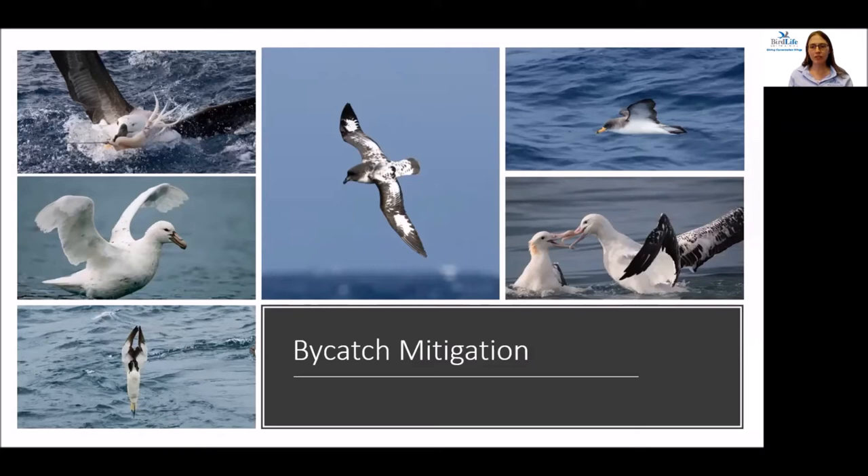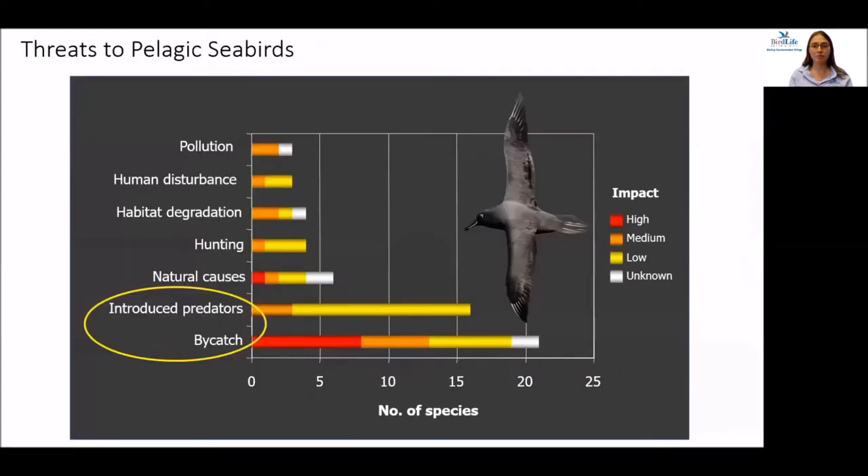The Albatross Task Force team in South Africa is one of five teams around the world working to prevent seabird bycatch. Albatrosses, petrels, and shearwaters are the most affected, as they spend most of their lives at sea in search of food, often scavenging behind fishing vessels. Pelagic seabirds face a myriad of threats, but by far the most important are introduced predators on their breeding islands and bycatch.